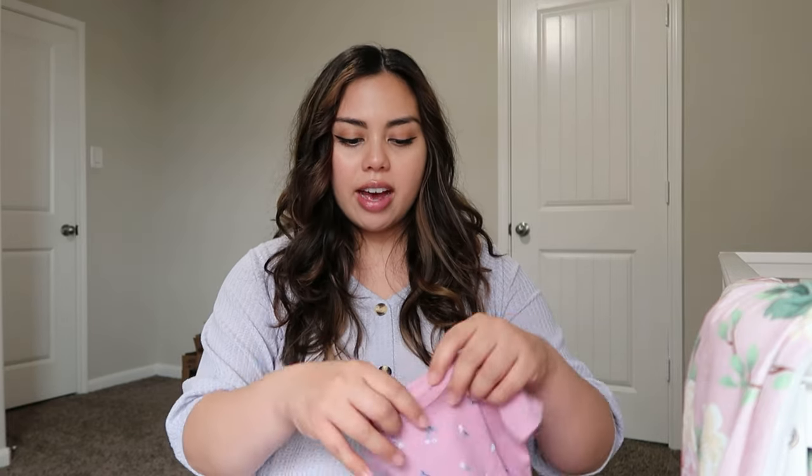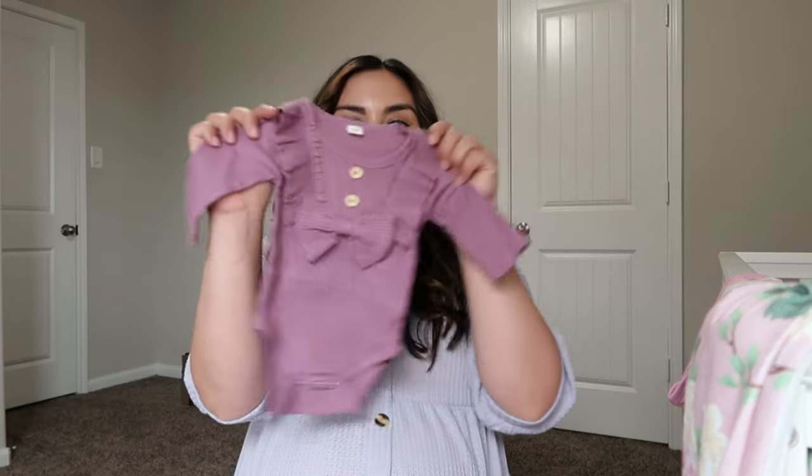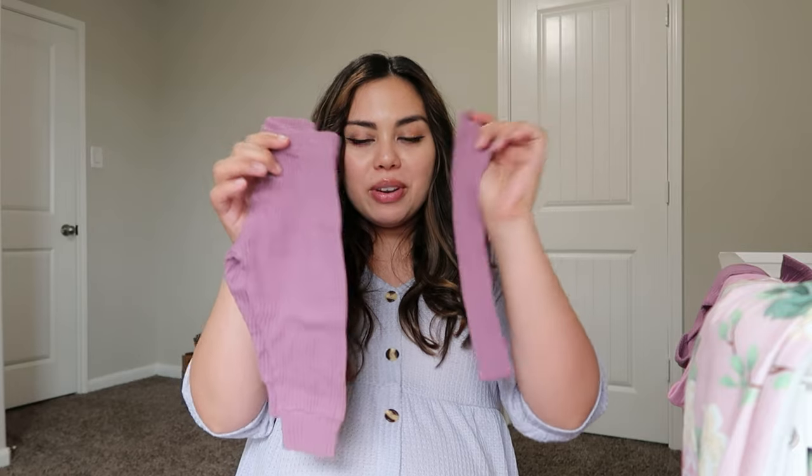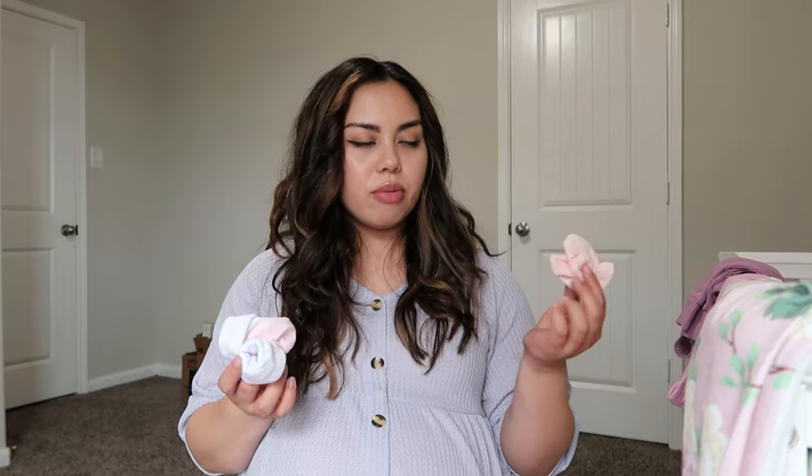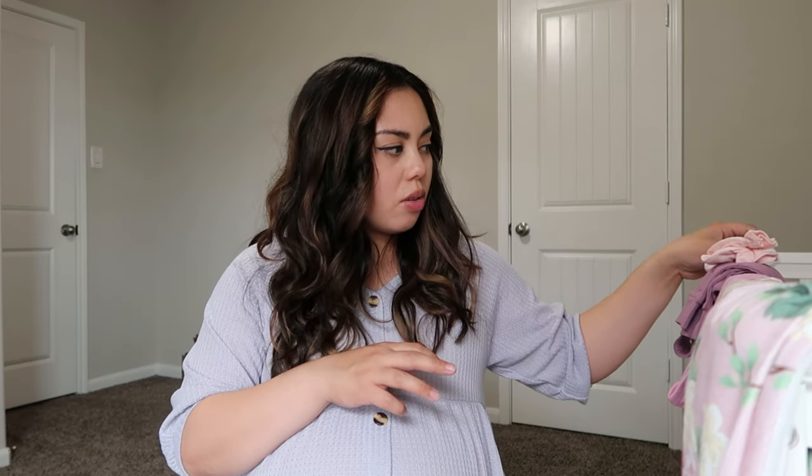All that's left is her little clothes. I have one onesie she can hang out in while she still has vernix before her bath, and the other is her going home outfit. I'm not bringing 20 outfits — two is more than enough since babies only take a bath about once a week as newborns. Her going home outfit is a cute little purple onesie with little pants and a bow. I also brought socks and mittens because babies scratch themselves when they're born.